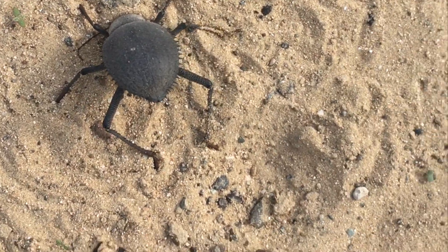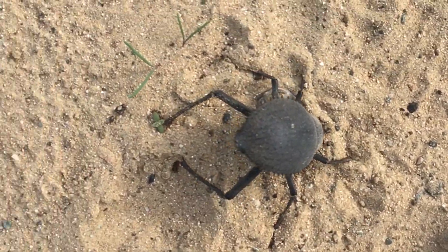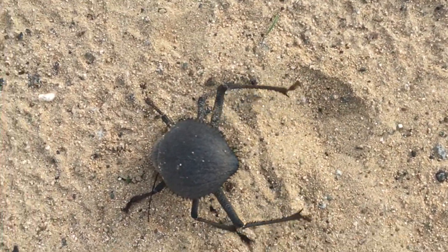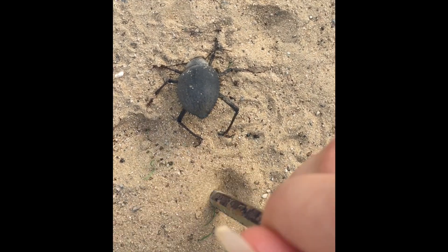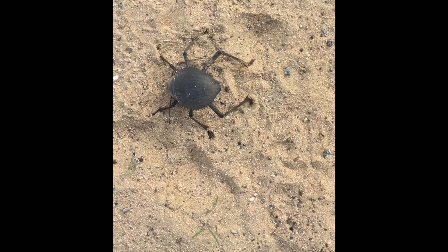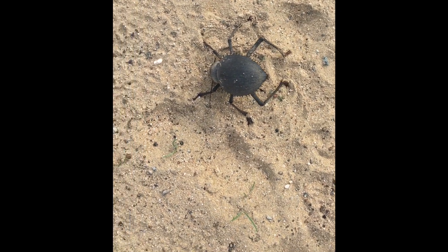The beetle rotates when I strike the sand 90 degrees to its left. It also rotates when I strike the sand 90 degrees to its right. But when I do this directly behind the beetle, it does not rotate. It only rotates when I strike the sand to its right or to its left.